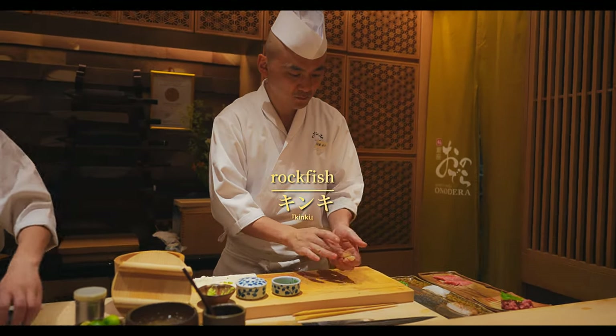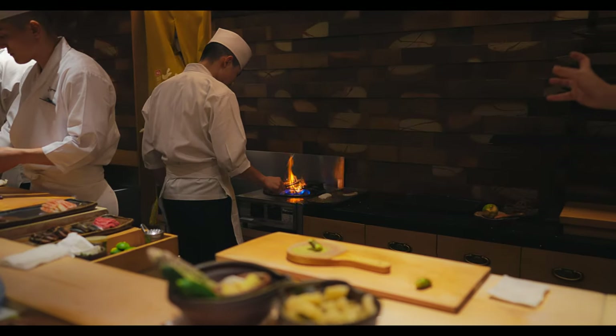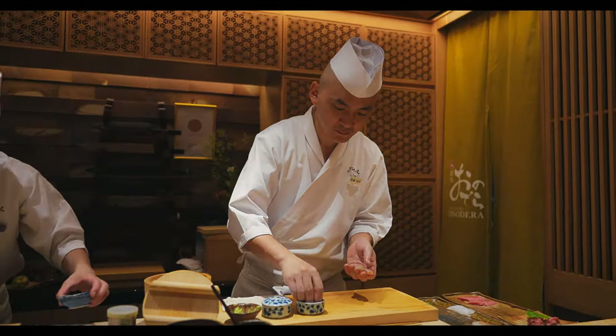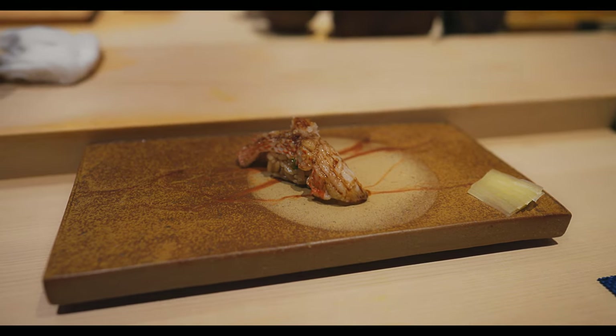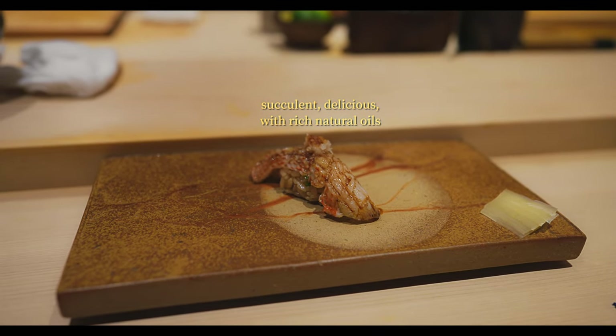Next was rockfish, a rare and luxurious deep sea fish prized for its rich, fatty meat. This piece was intricately prepared with light grilling to bring out the natural oils, then accompanied by green onion and freshly grated daikon. The tender, juicy interior combined with the charred exterior created a multidimensional experience across flavour and texture.